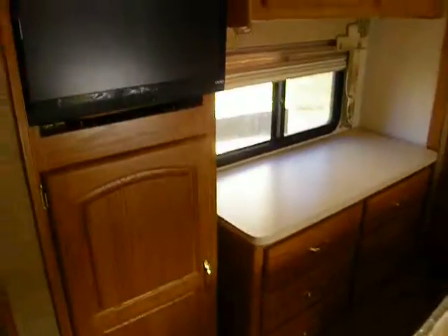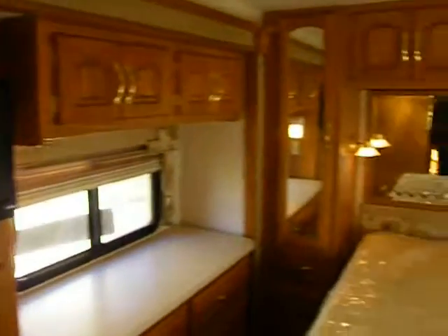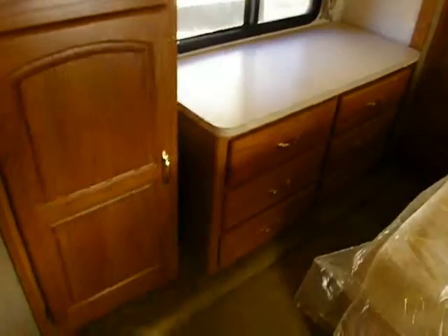Here's a quick look at the bedroom. We have a Vizio matching LED TV in the bedroom, the wardrobe slides out to make the bedroom even wider, and it's an island bed.